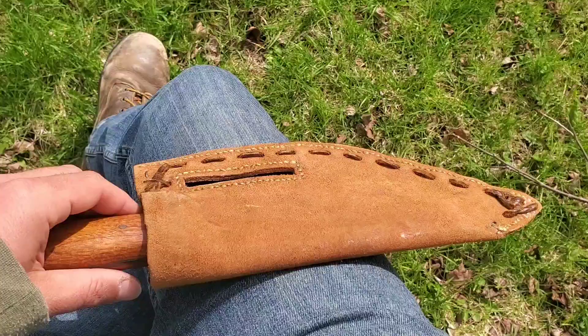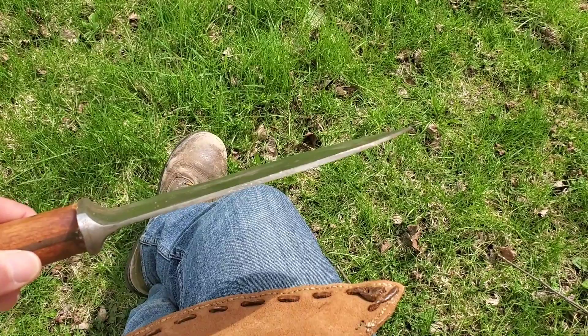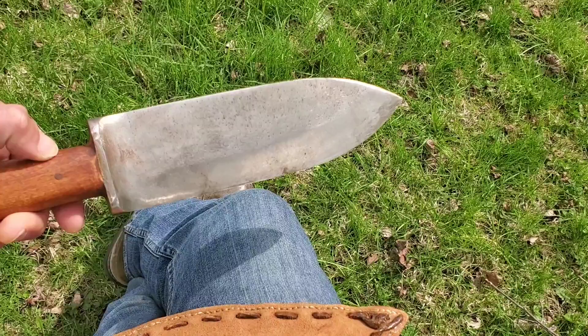I thought you guys would find this video very fascinating. I do enjoy knives — I'm not a knife collector — but if you'd like, I'll show you a couple of cool ones I've got here. This knife here is really neat; I actually bought this at a flea market. It's a handmade blade, really cool — big sucker. I call it my fighting knife, my pig sticker.